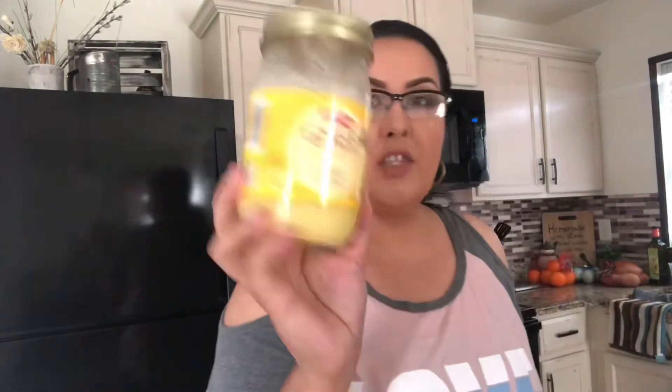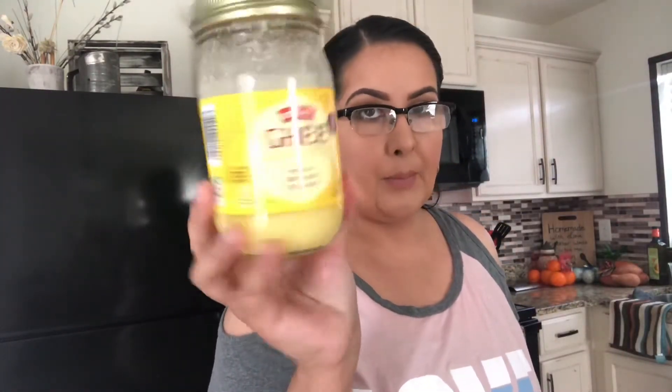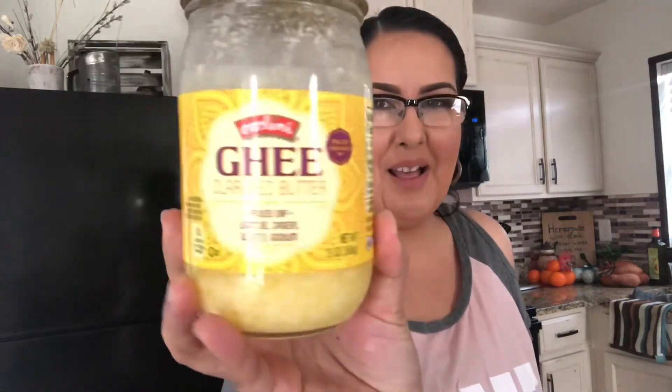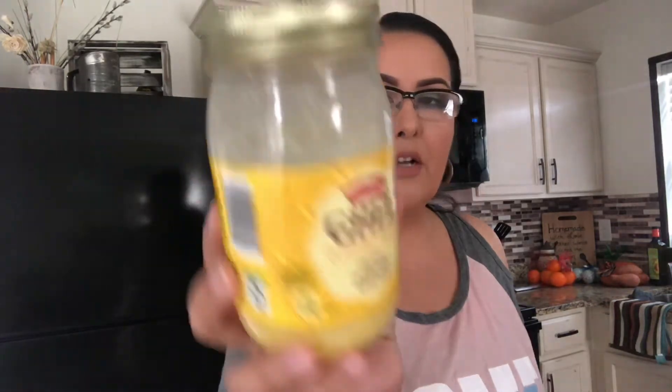Another option, if you're not a coconut person — I know some people are not into coconut at all — this is another great alternative, which is ghee. I also get this from Aldi's at another great price. It's like maybe a dollar or two more than the coconut oil at Aldi's, but it's really, really great stuff. This one has 14 grams of fat, and I think the coconut oil is the same. So win-win, whichever way you want to go.